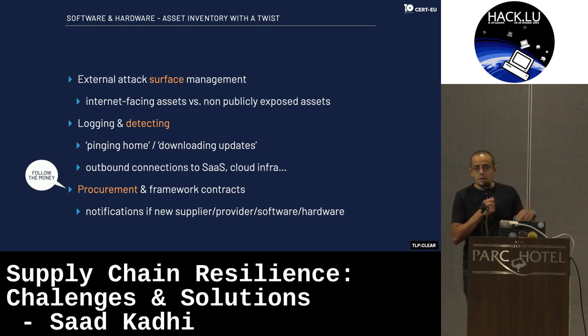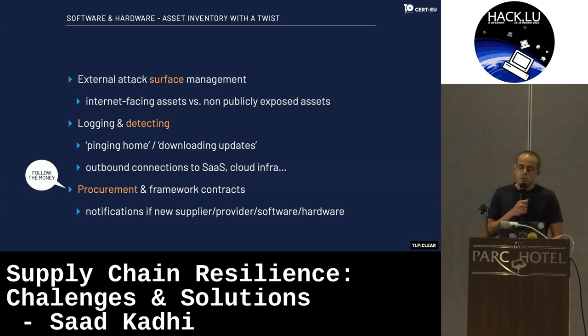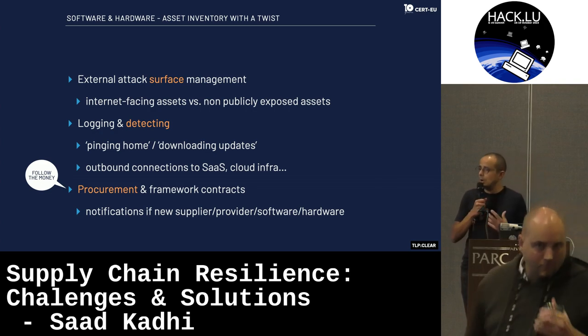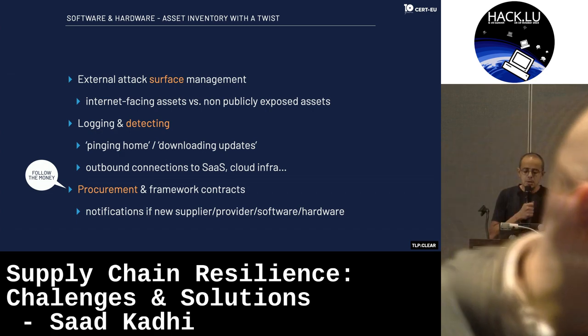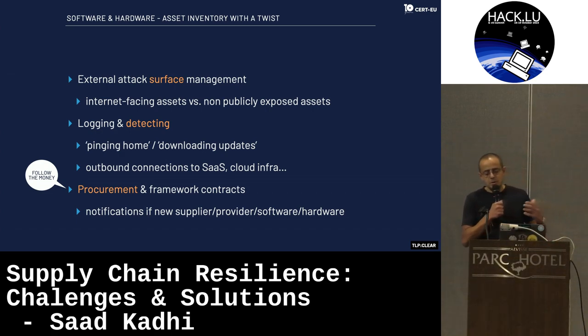Last but not least — and this is something we technical people don't really think about — discuss with the procurement department, because normally in a normal organization, procurement is in the critical path before you can purchase anything. If we could work with procurement and look at the framework contracts in our organization, maybe we could get notifications if there is a new supplier, provider, software, or hardware coming into our organization. Basically: follow the money.